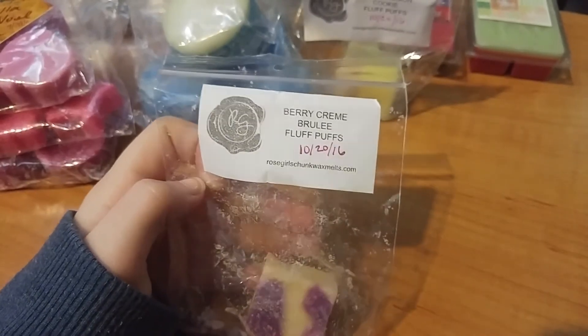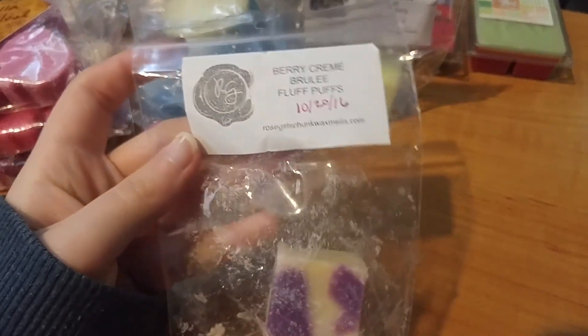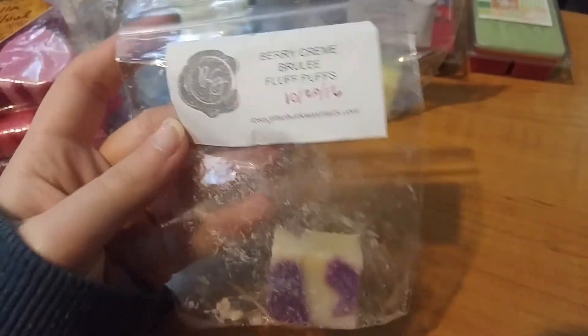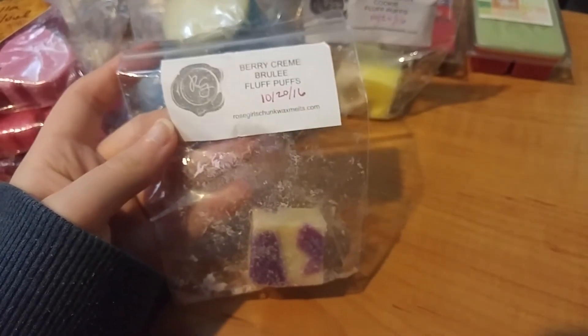I also melted my fave — this is Berry Creme Brulee Fluff Puffs from her mini melter pre-order. I got her Berry Creme Brulee and I was like, I need this. I did a cube in my Mainstays and a cube in my 20-watt because this is a lighter scent. It was really awesome — like a medium to high throw and I loved it.